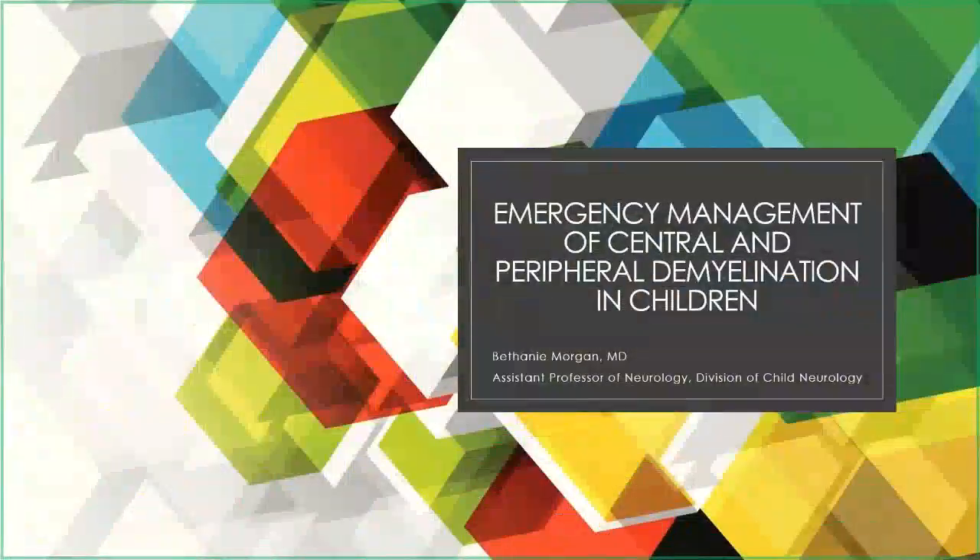Good morning, I'm Bethany Morgan. I think I know most of you. I work mostly in the hospital setting and wanted to focus on the emergency situations we encounter day-to-day, like status epilepticus — I think that's the most common neurologic emergency in kids. But some things we don't see so often, including demyelinating disease. Sometimes we're ill-prepared for emergency complications, so that's what I want to talk about today.